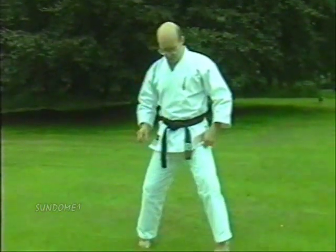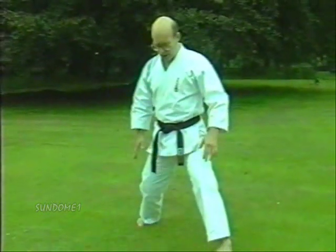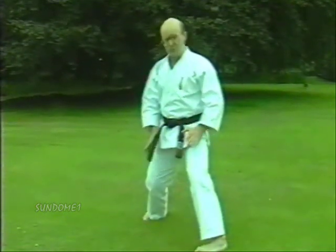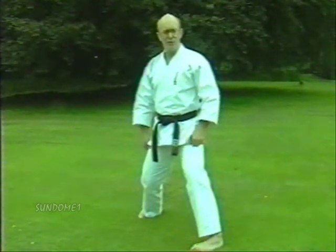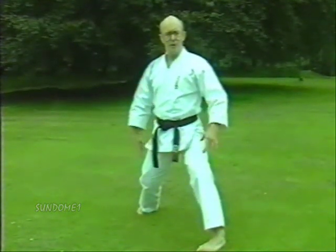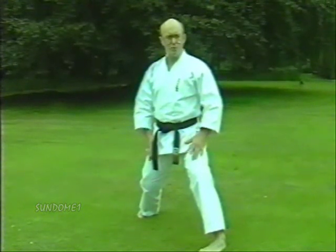Hangetsu Kata requires that you practice Hangetsu Dachi, or Seisan Dachi as it's referred to in Okinawan karate. This is in fact a variation of Sanchin — Sanchin is the closed stance, Hangetsu is enlarged Sanchin. Many Shotokan stylists perform it very very tight. I follow my teaching master Kazi and we open the stance a little bit more than normal, to get a greater flow and grip during the movements.